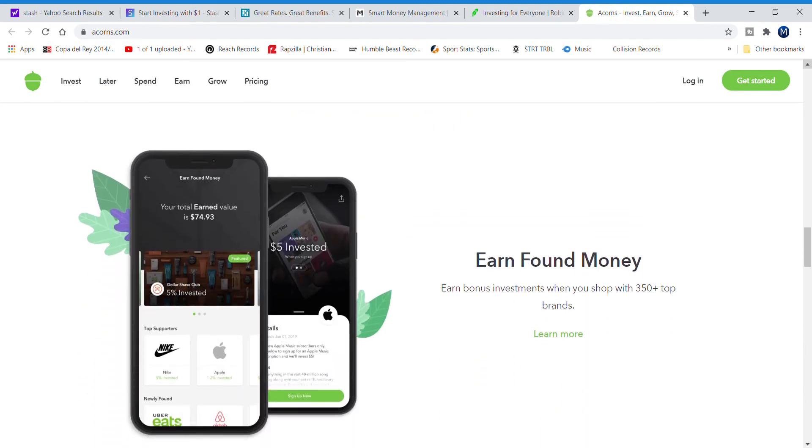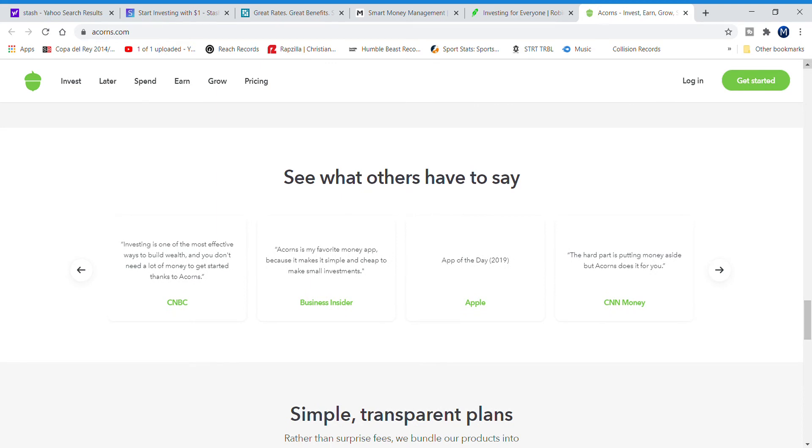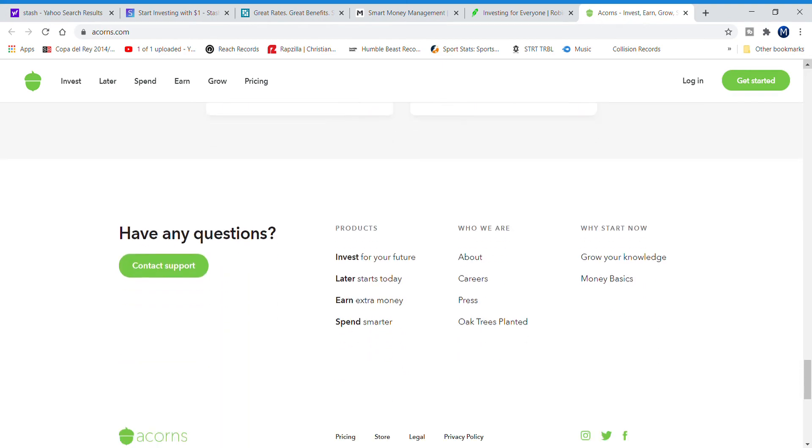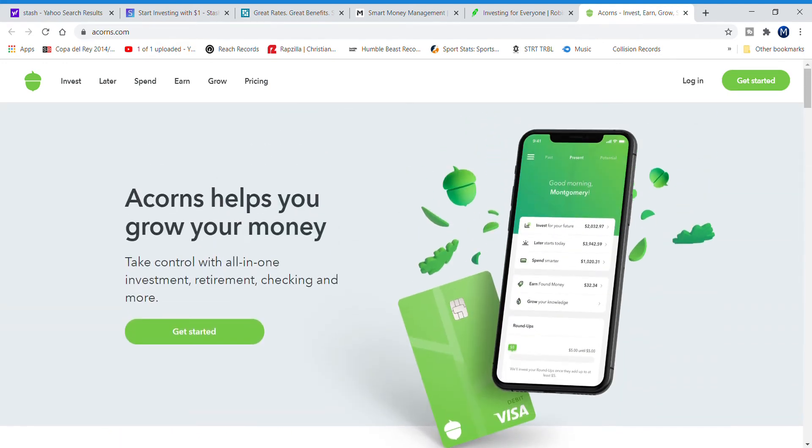One of the main things that's different with Acorns is that your spare change gets invested into your portfolio. You connect your debit or credit card with the app, and every time you use your card, the spare change you'd normally get in cash gets automatically invested into your portfolio — you're not even going to feel it. Acorns has so many different things you can do, and I'll be doing a full review on the app, so stay tuned. That's number two.